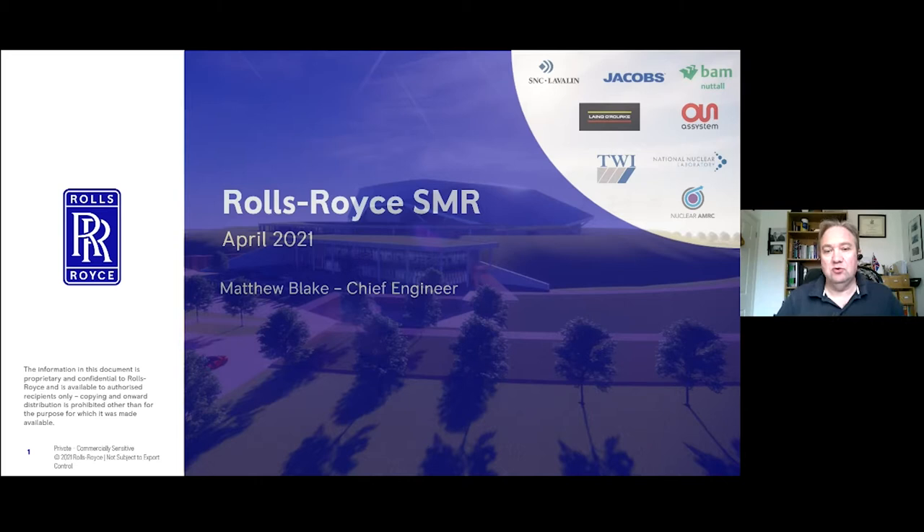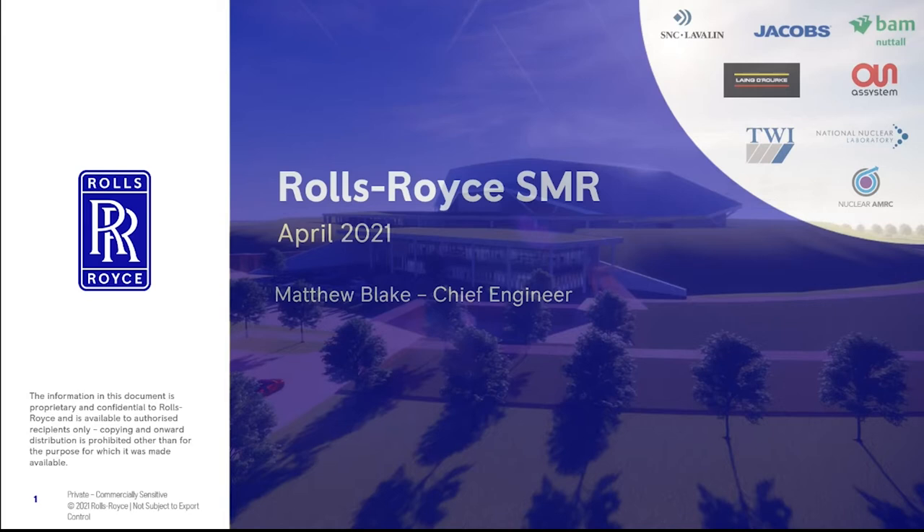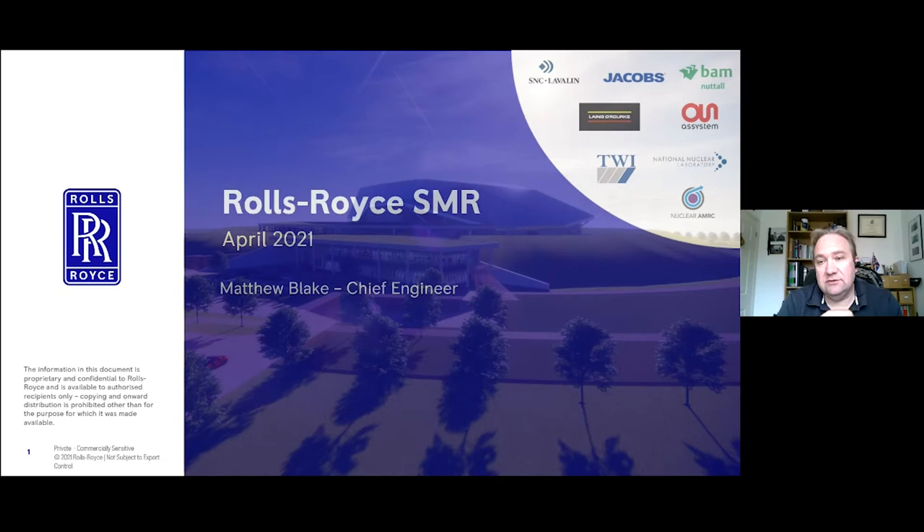What I'm going to talk to you about today is the Rolls-Royce small modular reactor. That in itself is a bit of a misnomer because it's not really about the reactor. This is a power station solution, and as we go through this presentation we'll understand why this has to be a power station.